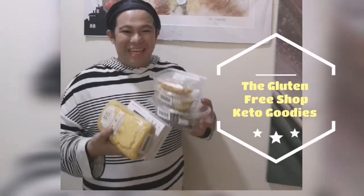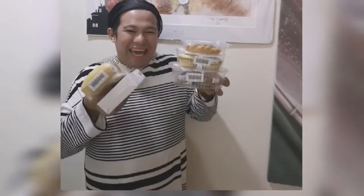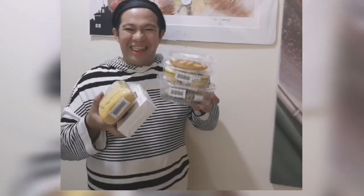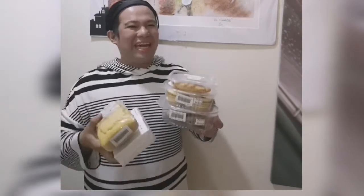Look what I've got from The Gluten Free Shop with all Keto Goodies. I can't wait to try it all. Thank you so much, The Gluten Free Shop. Keto Goodies — it's me, Brian Adventures.